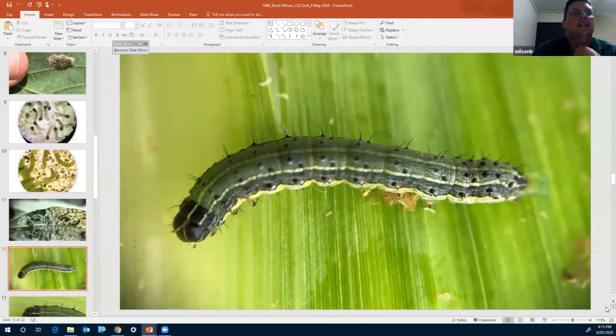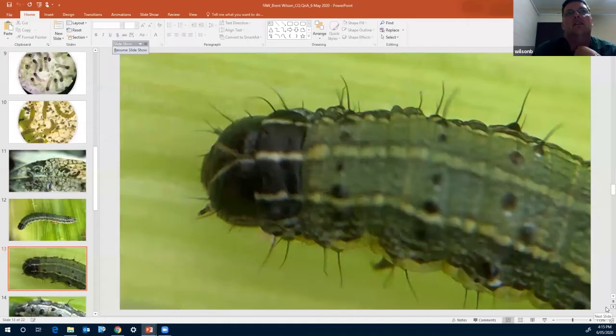A close-up of the head shows the inverted Y and the creamy stripes running down the back — fairly typical of what we see in large grubs. It's not until around the fourth instar stage that we see the clear, prominent inverted Y. Early on, it's quite easy to confuse with northern armyworm or even helicoverpa, which have a faint sort of inverted Y coloration on their forehead as well. We get a lot of agronomists mistaking helicoverpa for fall armyworm.